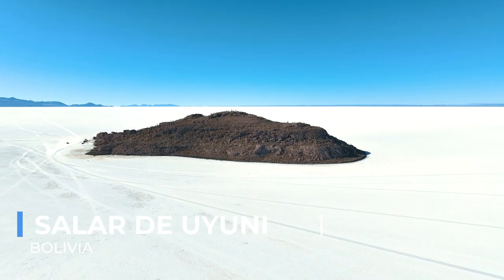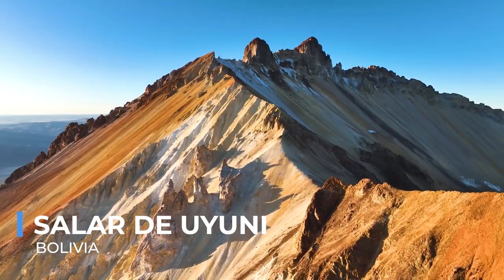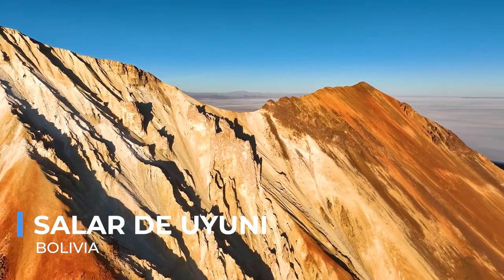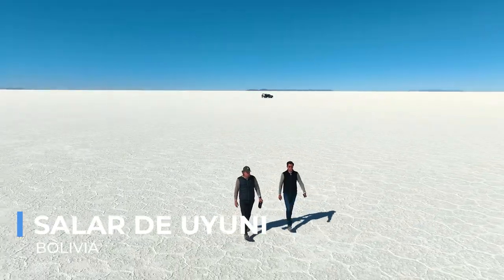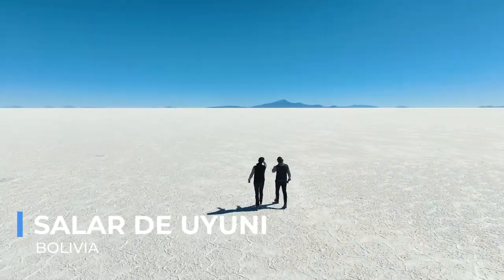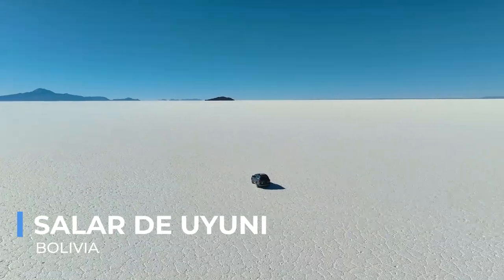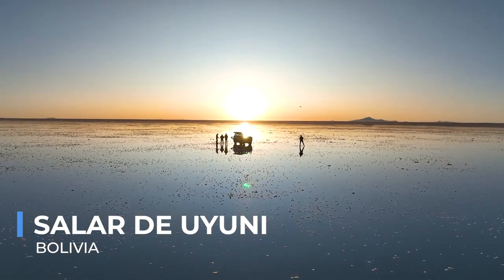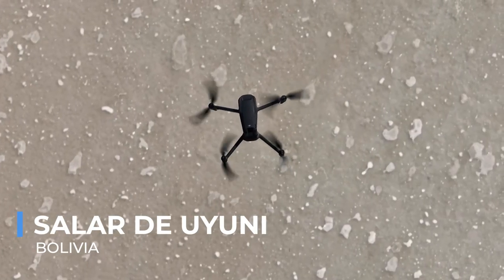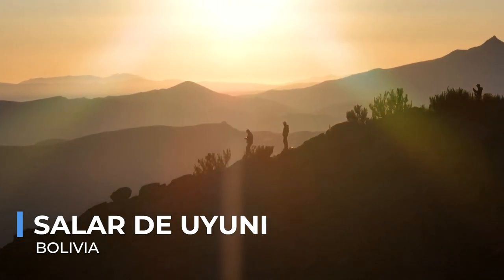Salar de Uyuni, the world's largest salt flat, offers a landscape so vast and surreal that it defies comprehension. Spanning over 10,000 square kilometers, this expansive salt crust formed from prehistoric lakes creates a mirror-like surface that perfectly reflects the sky, blurring the line between heaven and Earth. During the rainy season, the thin layer of water on the salt flat creates a perfect reflection of the sky, offering an otherworldly experience where visitors seem to walk among the clouds. The salt flat is also home to unique wildlife, including flocks of pink flamingos that add a splash of color to the stark white landscape. Surrounding the salt flat are islands covered with giant cacti, providing a stark contrast to the endless white horizon.